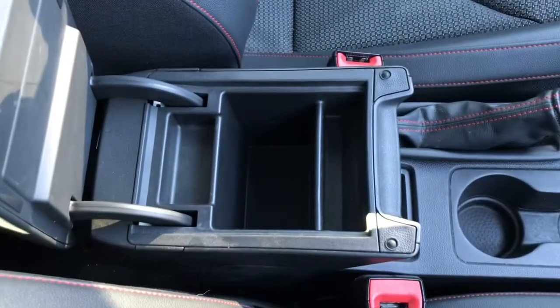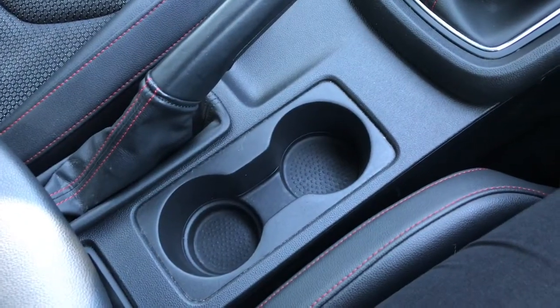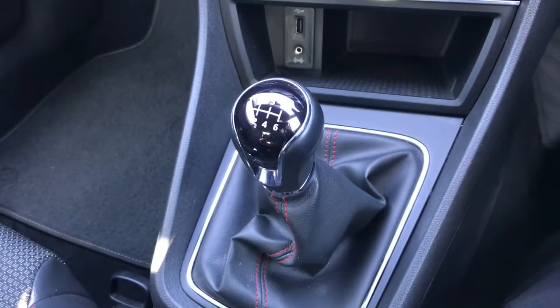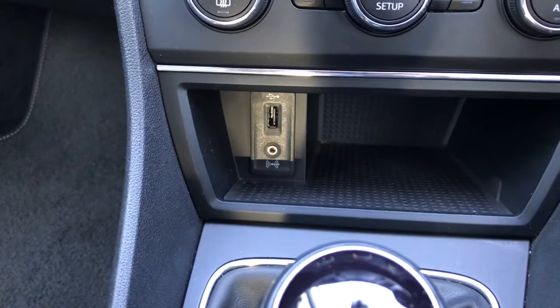As you can see, we do have a storage compartment there, two cup holders for the driver and the front passenger. This is the six-speed manual gearbox. Looking through there, we do have a USB charging port and an AUX cable port.